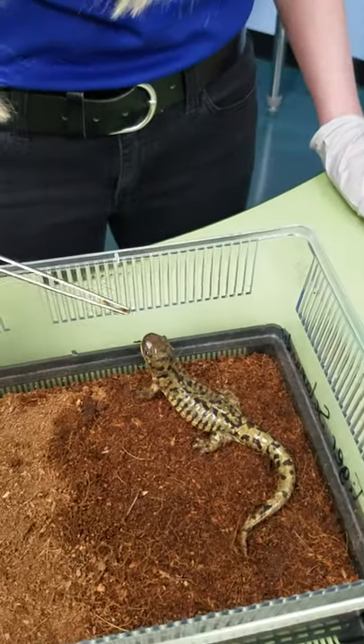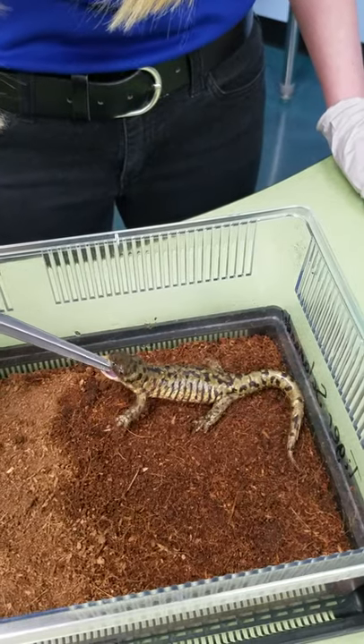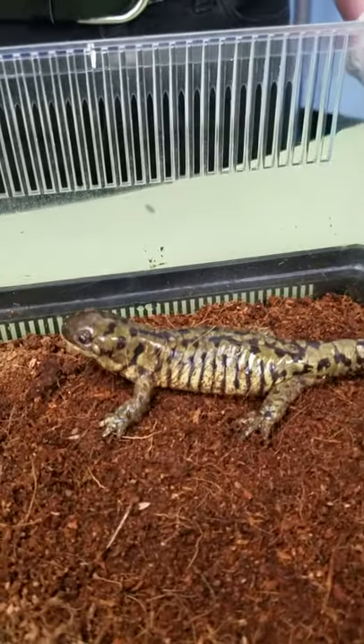Here's a mealworm — and sometimes they miss. There you go! Like I said they're just gonna try to eat anything that's in front of them.